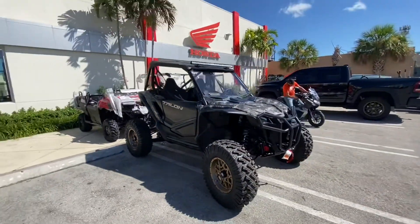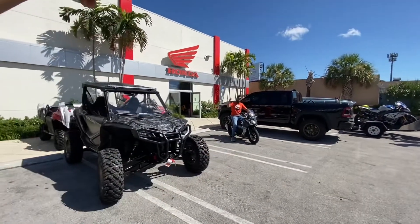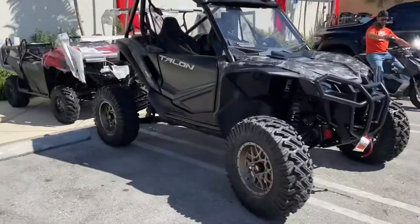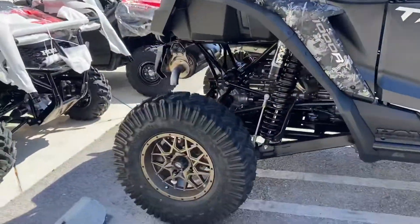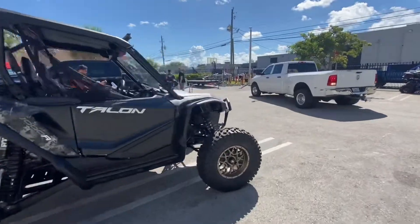Thank you guys for watching the video. I just sold the bike — Franklin, disfruta la moto, brother. Here at JM Honda Miami, the new 2021 Honda Talon Special Edition hooked up with some wheels. I think it's nice. I'm going to take some pictures and post them online. Again, this is Ed from JM Honda Miami.